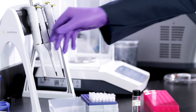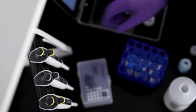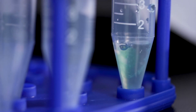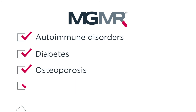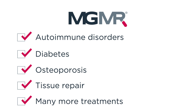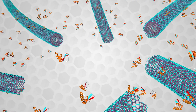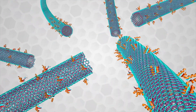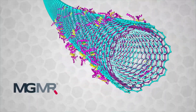Helping to develop the next generation of cancer treatment is only one application of our technology. We want MGMR to open the door for novel treatments from autoimmune disorders, diabetes, osteoporosis, and tissue repair to many more opportunities. The surface chemistry of MGMR can be adjusted to load many different types of molecular tools and enable the next generation of medicines — from proteins to enzymes to genetic material. The possibilities are endless.